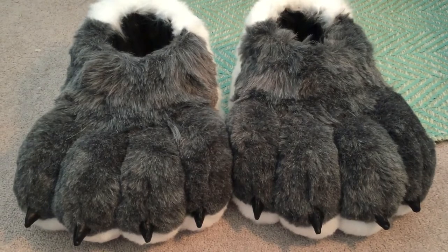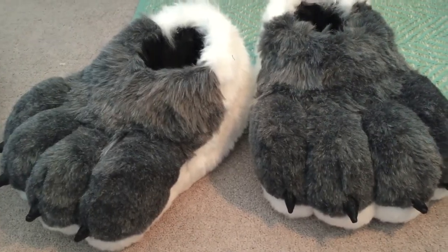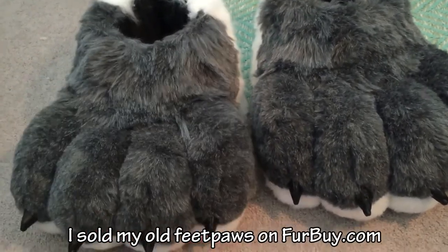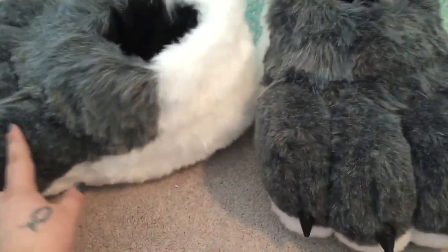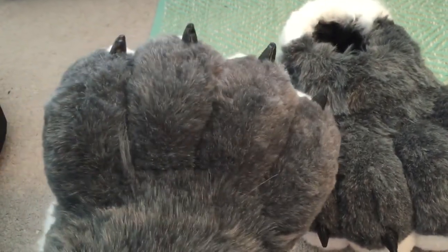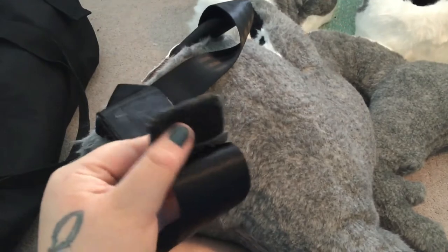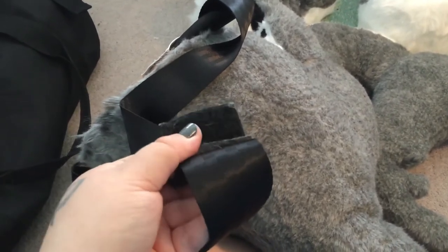So the first thing in there is my feet. As I think I mentioned in my unboxing video, I really, really like these. They're very comfortable. They have slippers on the inside. I've got my tail here. I'm looking into getting a new belt for this because the Velcro keeps coming off, but yeah, I've got my big tail. It's so big — it's like a giant stuffed animal, basically.